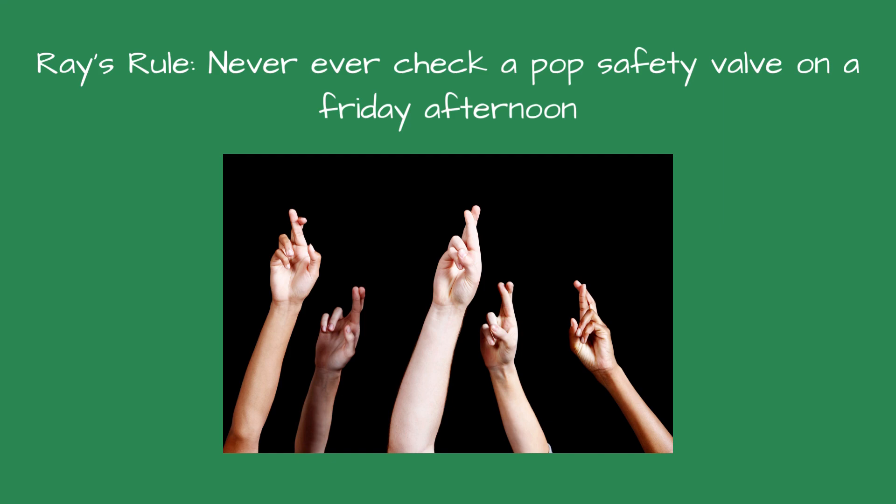There's a rule in our industry that you never ever check the pop safety valve on a Friday afternoon. If you do, that thing will leak and you'll have a tough time finding one at a supply house. I like to do it on Monday or Tuesday mornings so I can find one in case it starts to leak — but I'm superstitious.